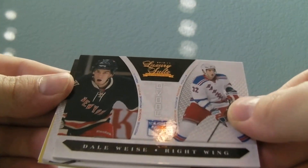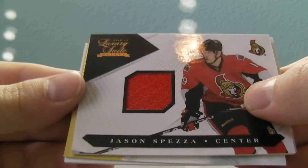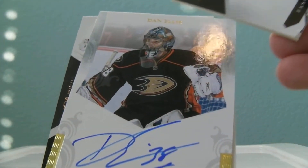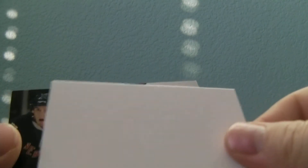And then we got Dale Hawerchuk, and Jason Spezza — this looks like it's going to be an auto, one of those. Not number ones, but very nice. The Ducks, Dan Ellis, Private Signatures. Very nice.